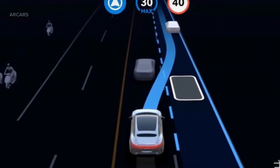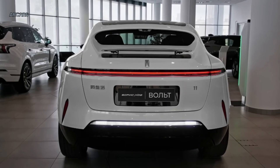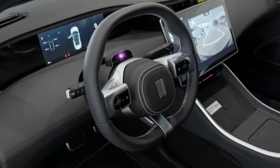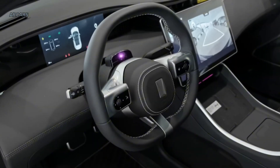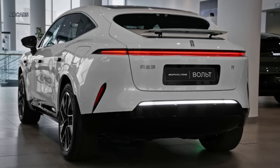The interior of the Avator 11 is modern and stylish. There are three screens in the center console. The main monitor is 15.6 inches in diameter and is powered by Huawei's HarmonyOS. Voice and motion control are among the advantages of this system.